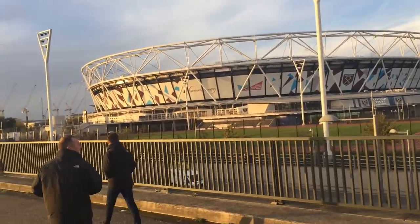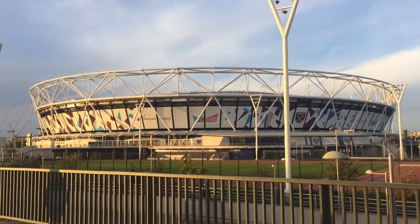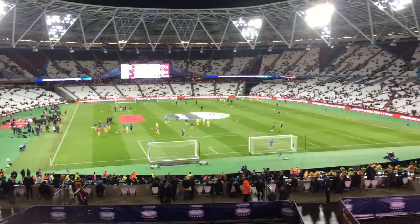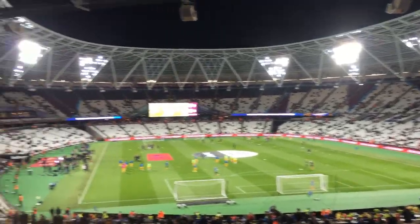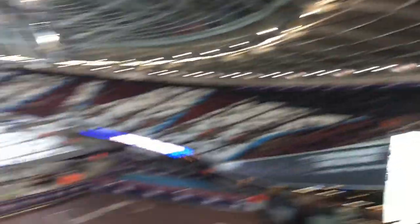We are here! I can't see it yet so I'll show you now and I'll talk to you when we're inside. Now at my seat, I'll show you my view from where I'm sitting at today's game. I must admit I'm happy with this seat, I'll show you now. It's curved as well, this one's curved.